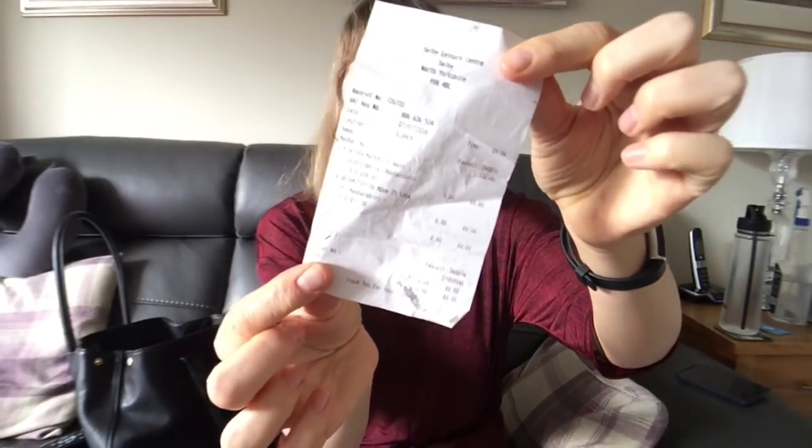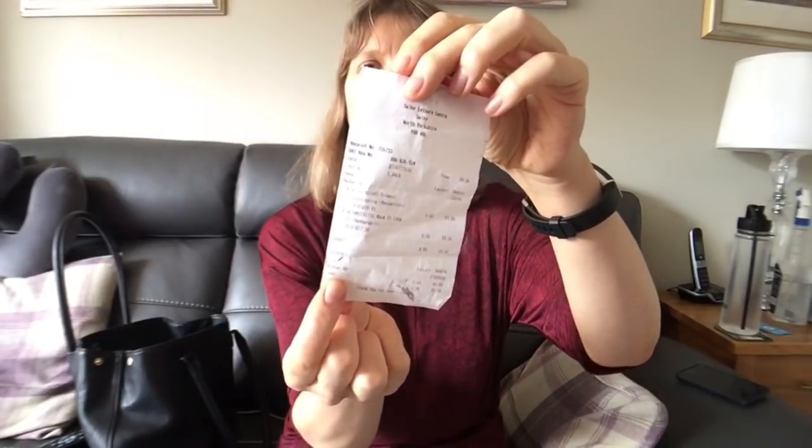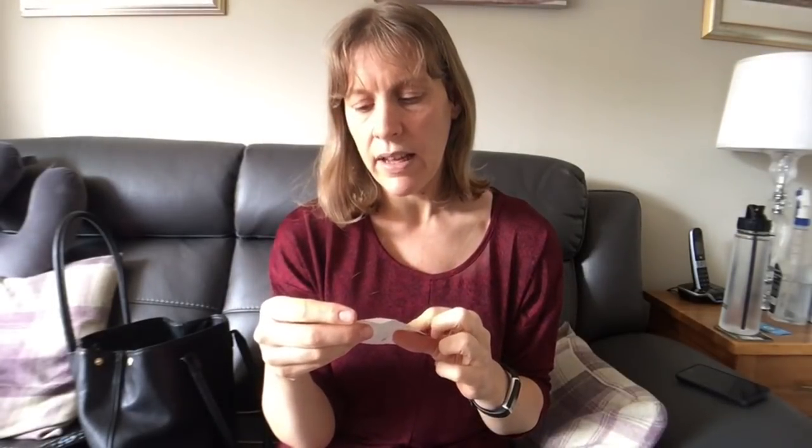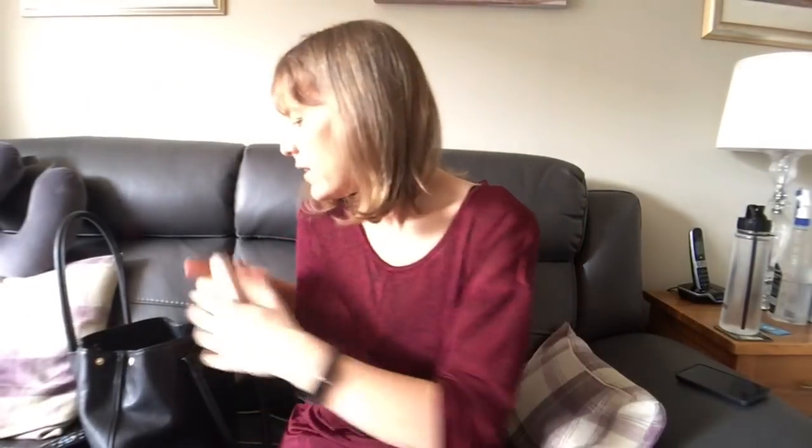The receipt was for two gym classes that I booked. I pay monthly for my gym membership, but when you book in advance they print you a little receipt to show that you're booked on. I booked dynamic conditioning and a circuit class, so I can get rid of that because it was last week's.